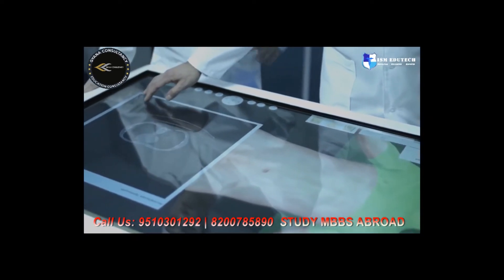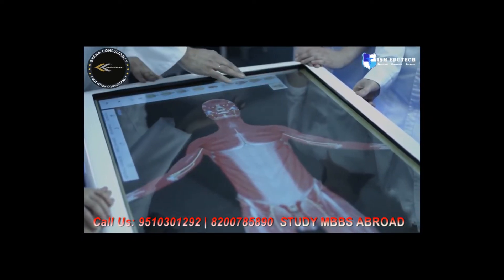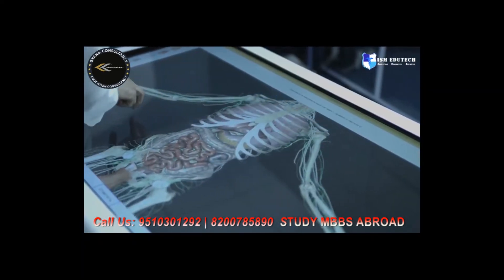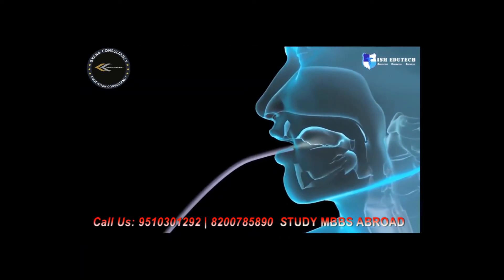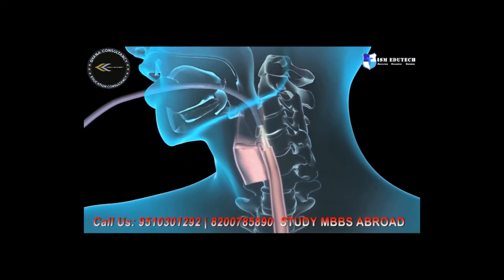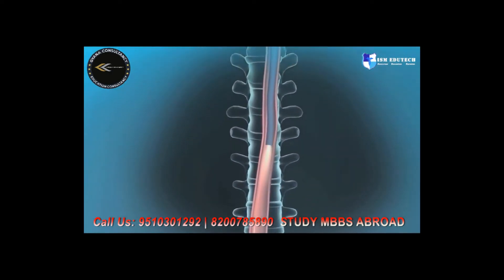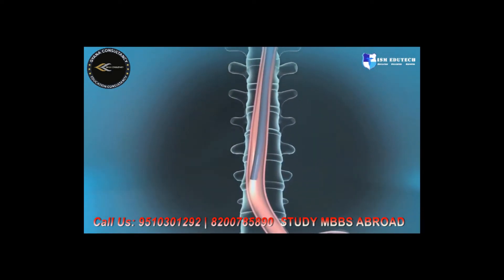The anatomical interactive table lets us learn 12 organ systems of the human body in 3D format: muscles, skeleton, cardiovascular, nervous, reproductive, and other systems. It is possible to see the internal structure of the organs and differentiate between normal and pathological conditions.